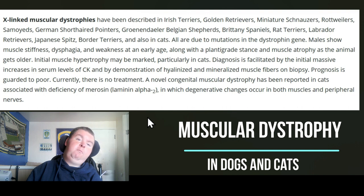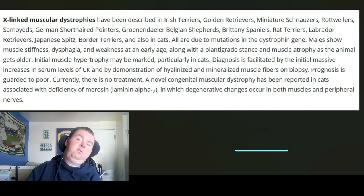And it was a problem mainly with male dogs and cats as well. It says further down the muscle fibers on a biopsy — well, I had a muscle biopsy when I was two. And the lack of treatment also shows that there isn't a cure for it.